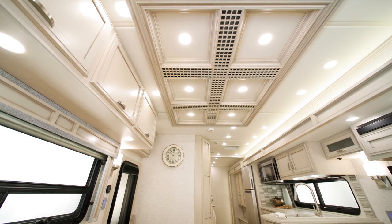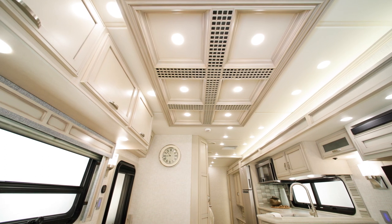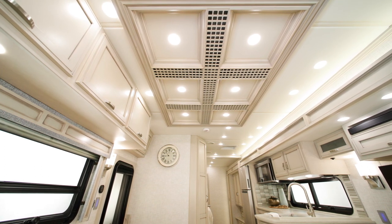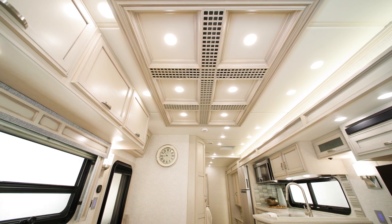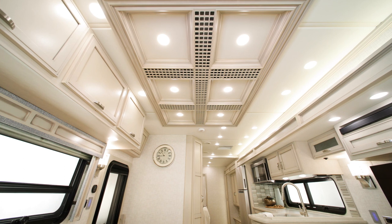For comfort, there are two 13.5M Penguin heat pump air conditioners in the 2023 Canyon Star. An optional upgrade to two 15M Penguin heat pump air conditioners is available for all three floor plans.